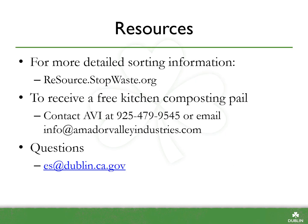For more detailed sorting information, use the Stop Waste resource tool at resource.stopwaste.org. To receive a free kitchen composting pail, contact AVI at 925-479-9545 or email info@amadorvalleyindustries.com. You can also email us at es@dublin.ca.gov with any questions. Thank you for taking time to learn proper sorting and be a part of the solution. We hope you feel more equipped to face three-stream waste bins and take action to help protect our planet.